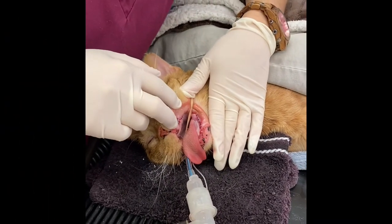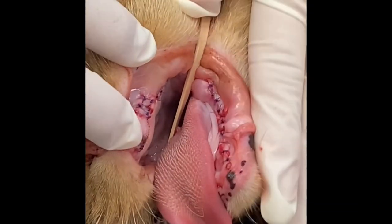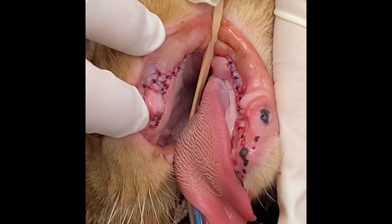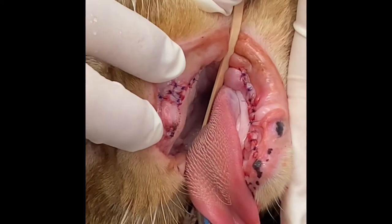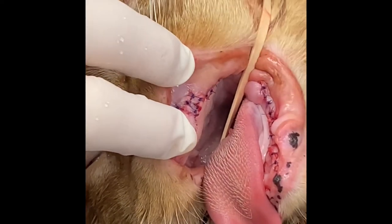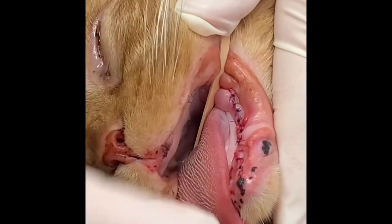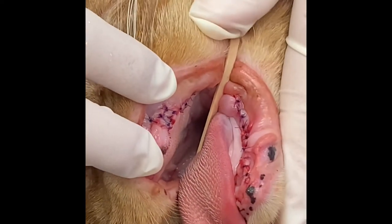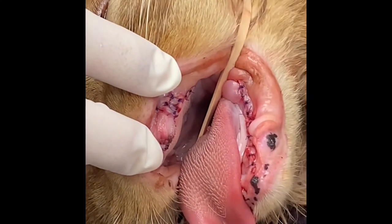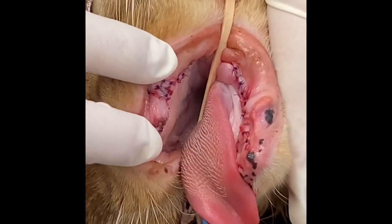Sammy has finally completed all of the extractions, and the final product is several little sutures that are all absorbable. We like to recheck them in about two weeks just to make sure everything's healing properly. If there's a loose suture hanging out, sometimes we'll pull it, but usually we just let the suture either absorb or fall out while they eat. Typically we would finish with fluoride, but there are no teeth left. This is what she will heal up from.